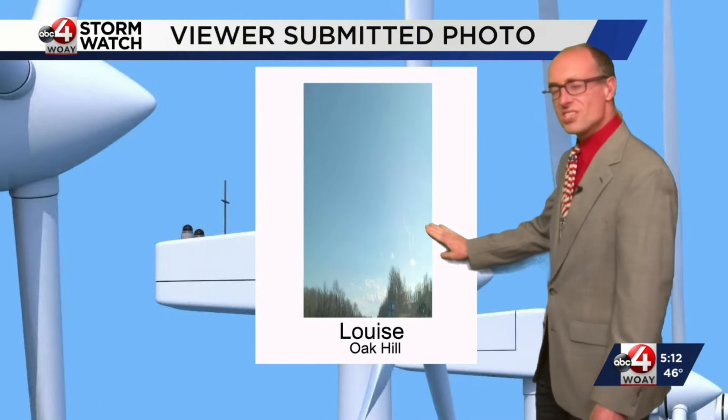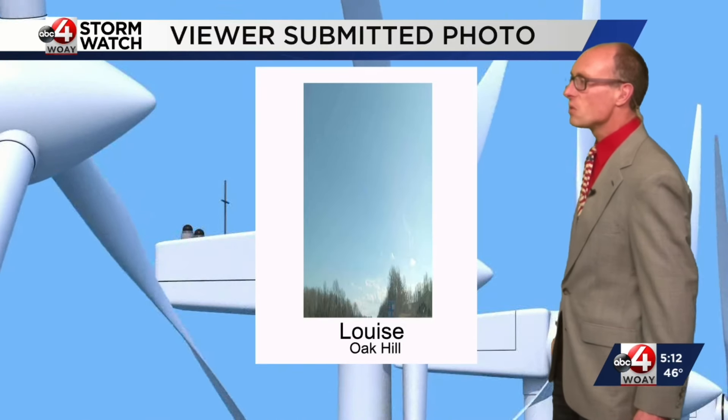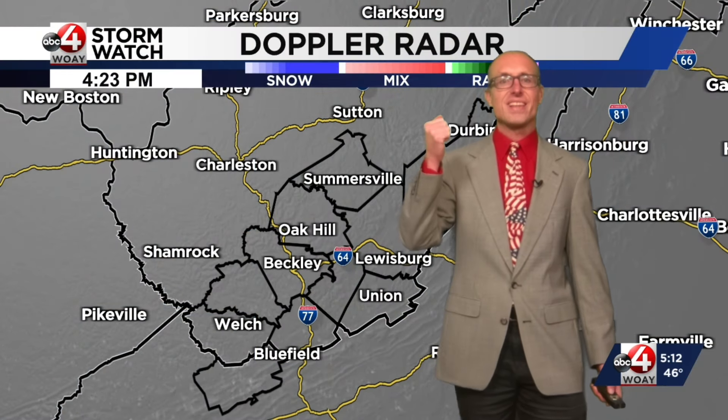We had a gorgeous day in Oak Hill. Louise sent this photo — the sky was blue. Happy Valentine's Day, everyone.